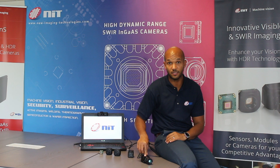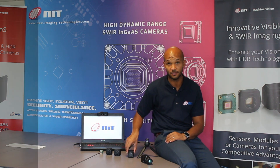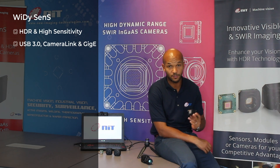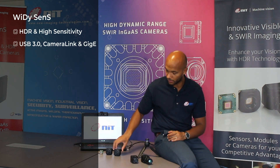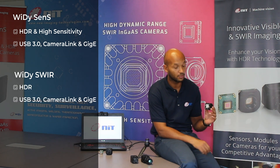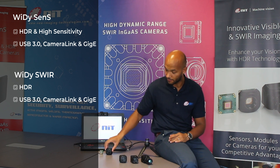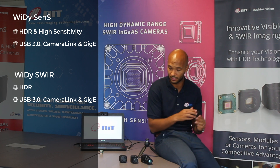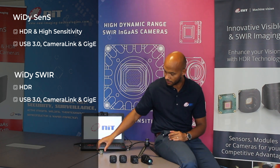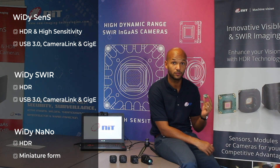The Widescence Gigi is officially available through NIT sales channels with a short lead time. The new Widescence Gigi completes the existing product line of SWIR cameras at NIT: the Widescence with USB 3 outputs or even camera link, the Widescence Gigi providing high dynamic range images through Gigabit output, and the smallest SWIR camera providing high dynamic range in a very small form factor, the Widescence Gigi Nano.